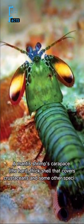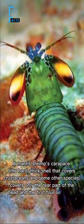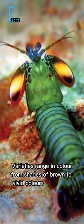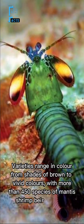the hard, thick shell that covers crustaceans and some other species, covers only the rear part of the head and the first four segments of the thorax. Varieties range in color from shades of brown to vivid colors, with more than 450 species of mantis shrimp being known.